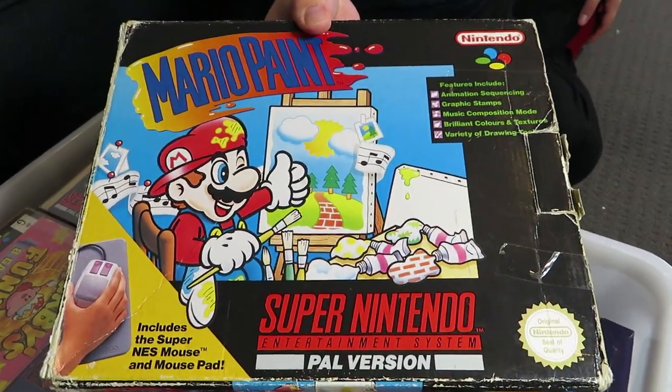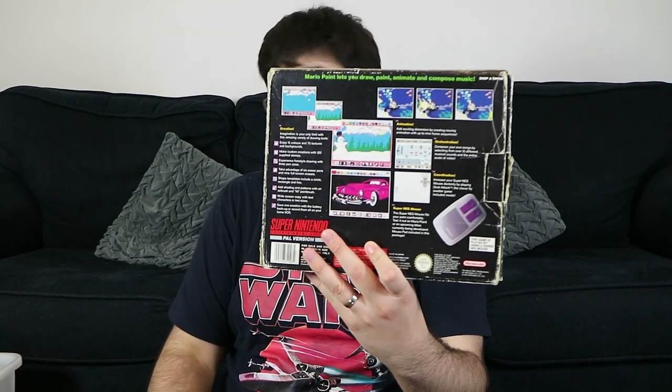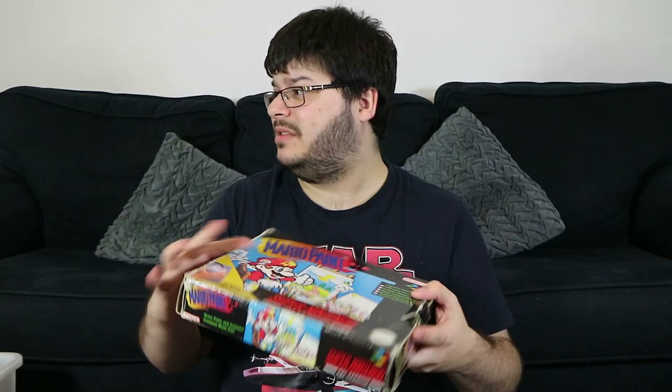The next on the list is Mario Paint — pretty much one of the only games that used the mouse. There were a few others, I think Japanese-only and a couple of other odds and ends. I remember playing this back in the day; the best thing was the fly swatter game. I remember watching the kids' game show here, and they always played Super Nintendo games. It comes with a mouse and a mouse pad — really cool.